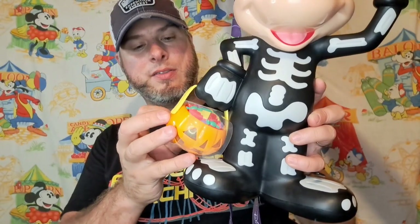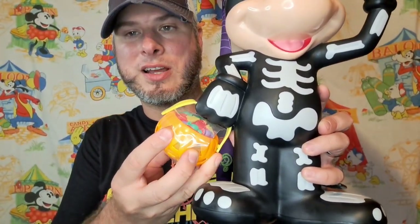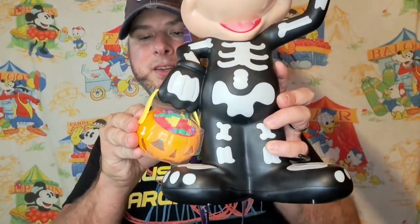Second to last awesome thing — and I'm sure most people will think this is the most awesome thing — we got one of the ultra rare Mickey skeleton popcorn pails. These are highly sought after; I think they're sold out by now and probably going for a lot of money on eBay. This thing glows in the dark and also has a pumpkin with a light switch on it. I think that bag also glows.